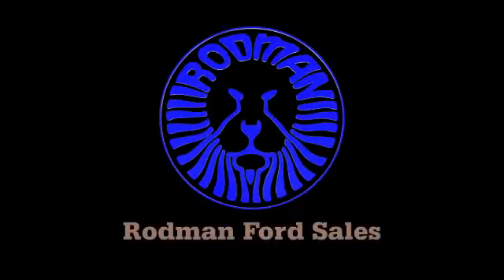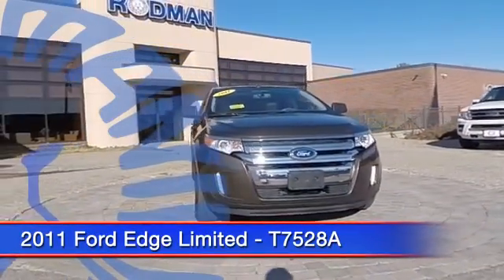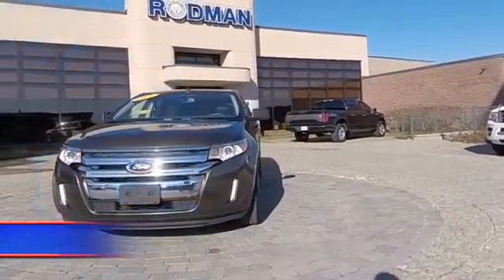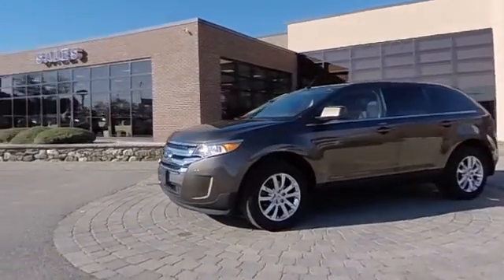2011 Edge. Thrills with more power and MPG. Either way, you're in for an exhilarating experience with Ford Edge, and is priced below $25,000. This vehicle has less than 65,000 miles.